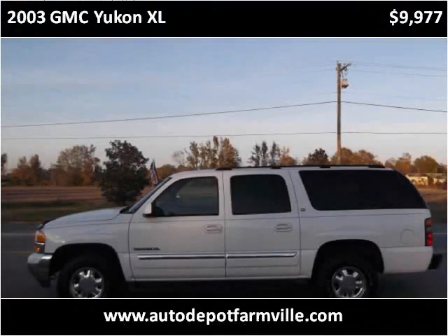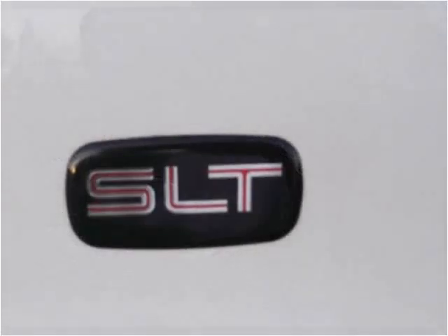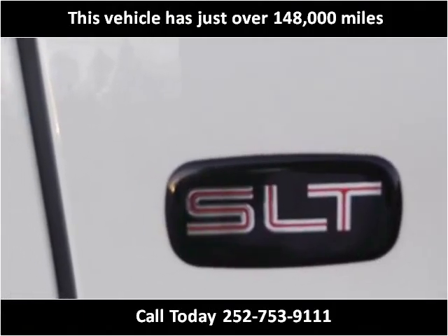This 2003 GMC Yukon XL is available from Auto Depot Farmville. This vehicle has just over 148,000 miles.